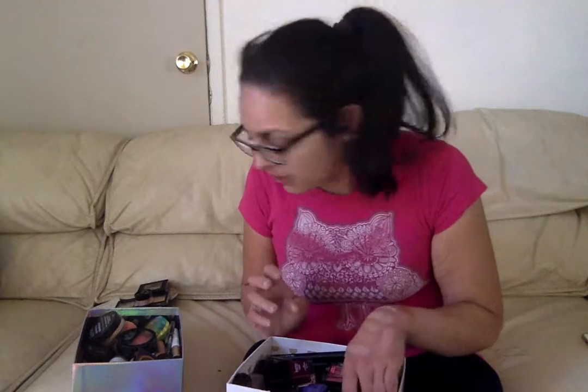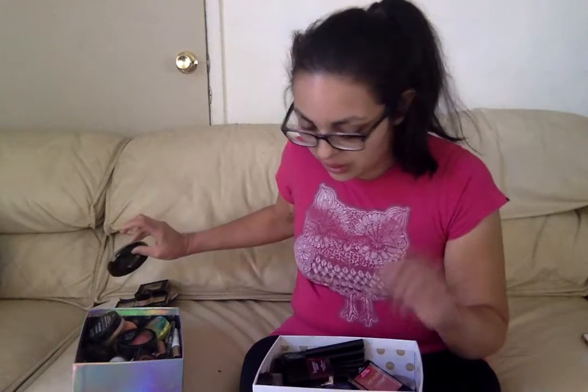Then we have this bronzer - you guys know this bronzer if you've been following my channel for a while. This is the Makeup Revolution London Ultra Bronzer, and it's so perfect for the summer. It's okay in the winter too if you blend it out. It's a very cool-toned, dark shade - perfect for contour as well. And it's only seven bucks.